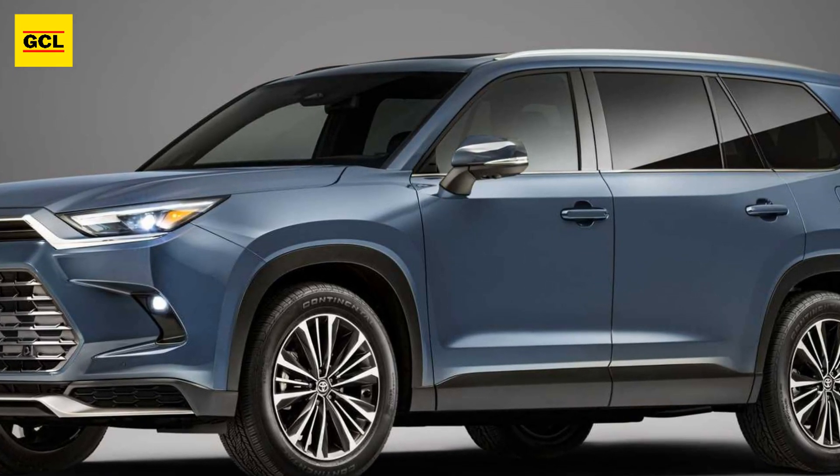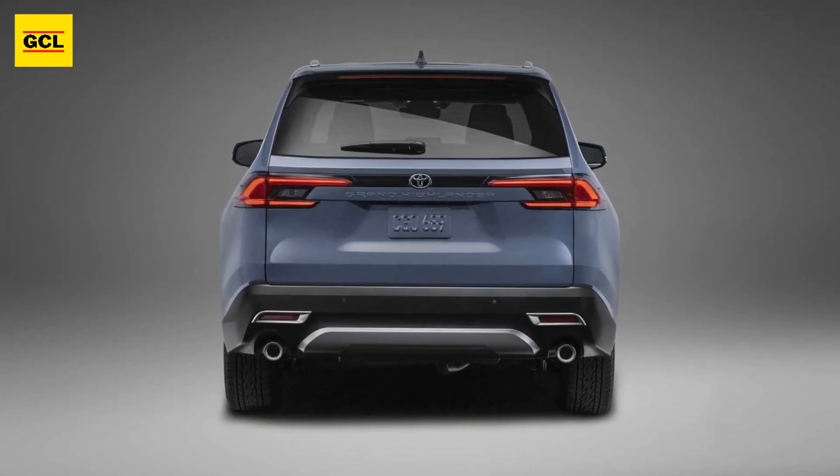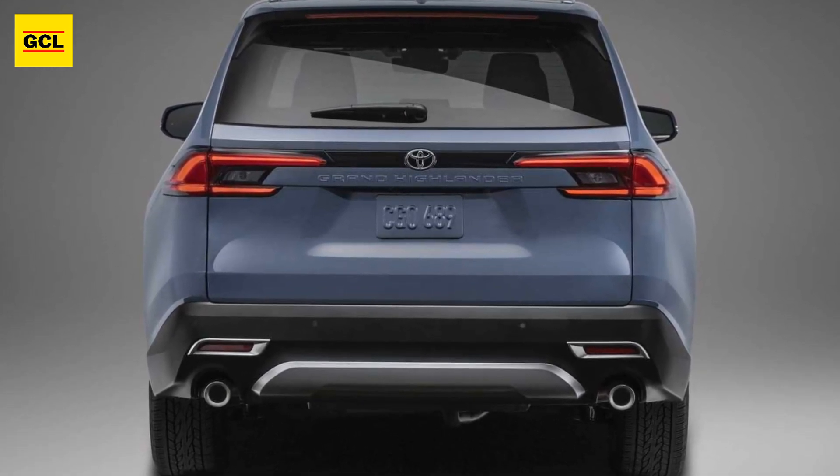The company also offers a 2.5-liter hybrid four-cylinder, and the Hybrid Max, which boasts a standard all-wheel drive system and 362 horsepower, sits atop the pyramid.